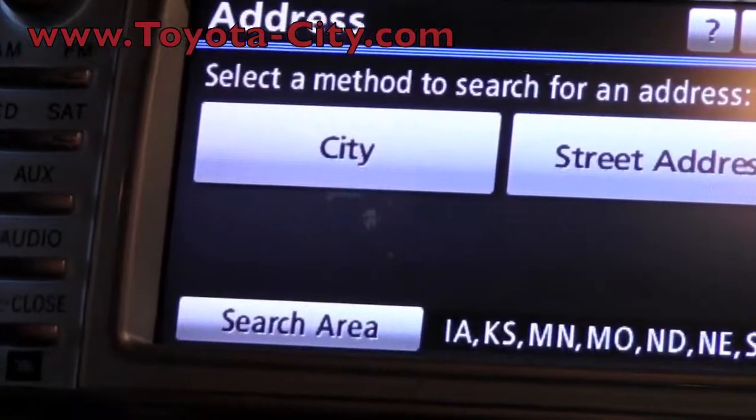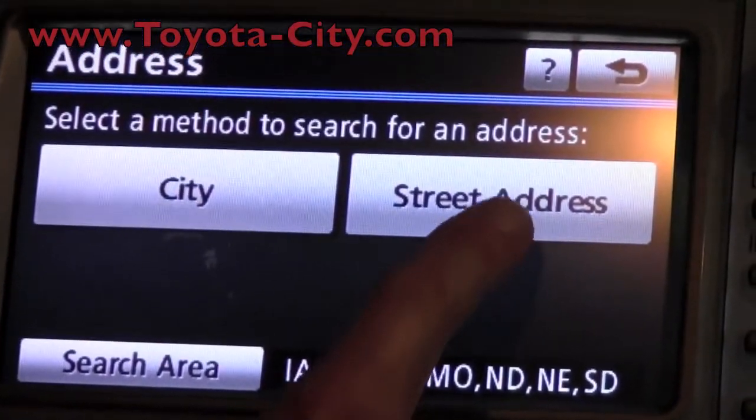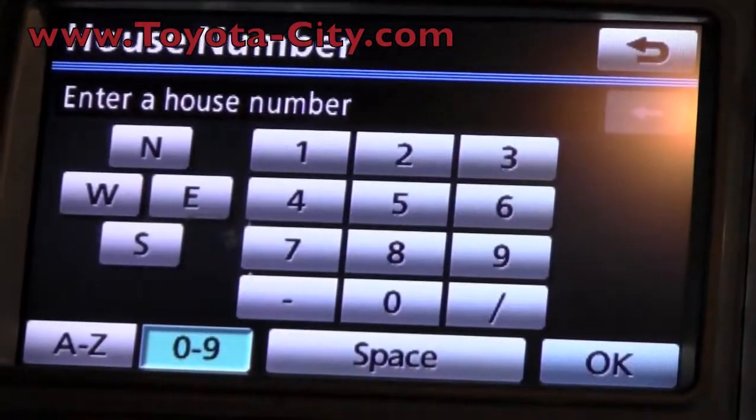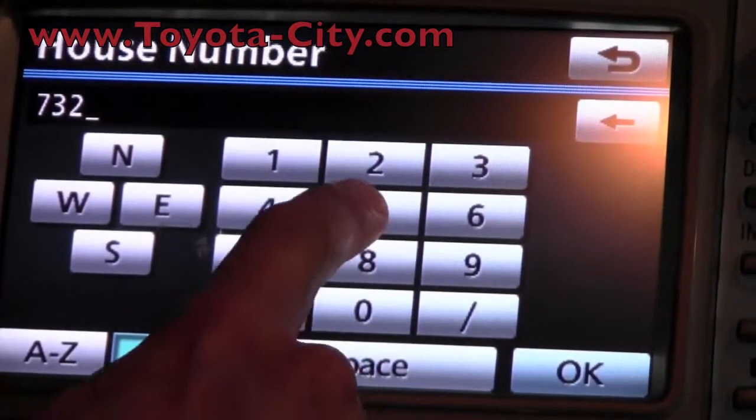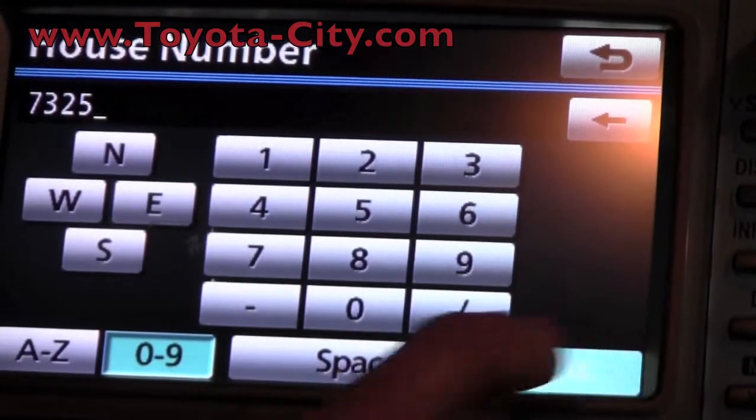So you simply press address, and we're going to start off by putting in the street number and entering that in, then hit OK.